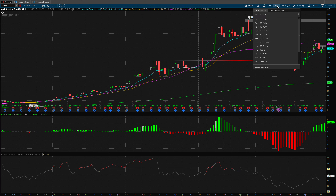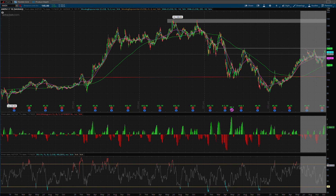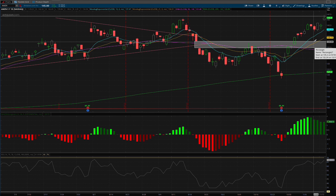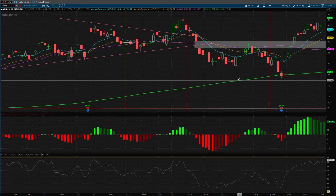I think the risk-reward even from here after this run it's had is spectacular. I don't like all the little gaps it's created on the way up — you can see a gap today, a gap here, another gap here. There's a lot of gaps. Do I think these are going to fill? They shouldn't — they may, but they shouldn't. So realistically, it's go time for Amazon. It's been just too long. It's finally reverting to the mean and everything looks good.